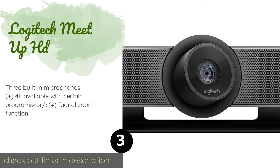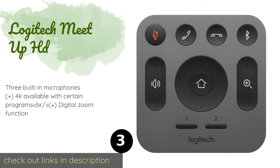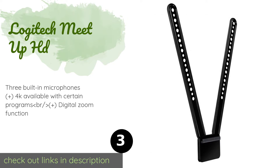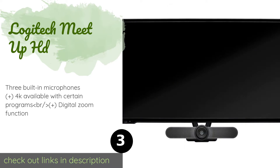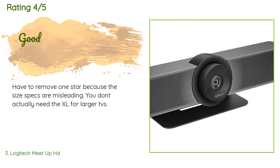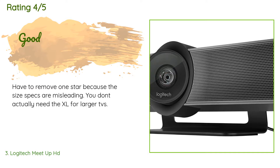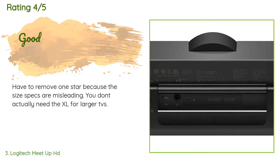The Logitech MeetUp HD is an ideal solution for small to mid-sized rooms where you don't want to squeeze too close together with co-workers. It features pivoting optics and a reliable remote control to adjust volume, end calls, and more. This product is available on Amazon for $750, averaging 4.3 stars from more than 81 customer reviews. A customer noted they had to remove one star because the size specs are misleading — you don't actually need the XL for larger TVs.